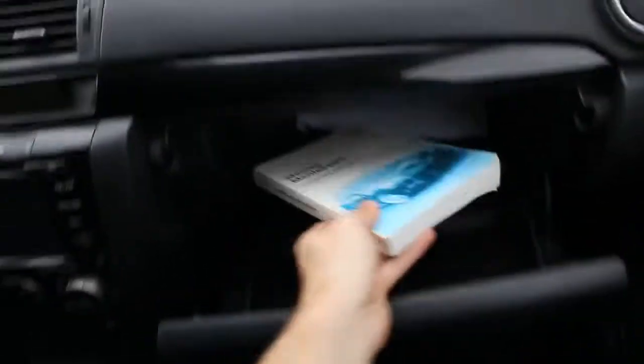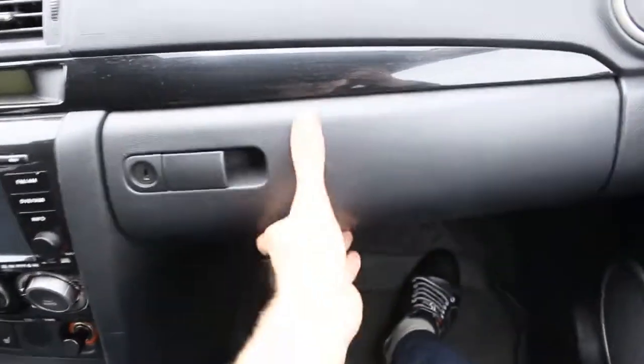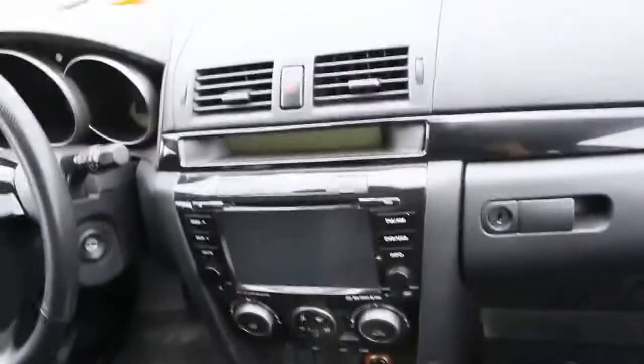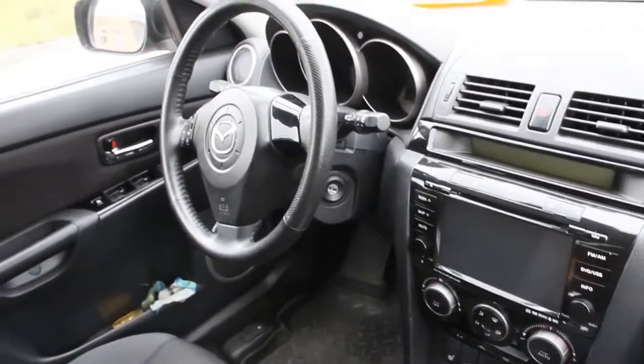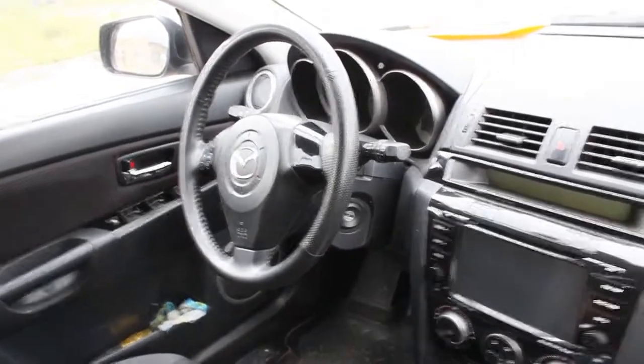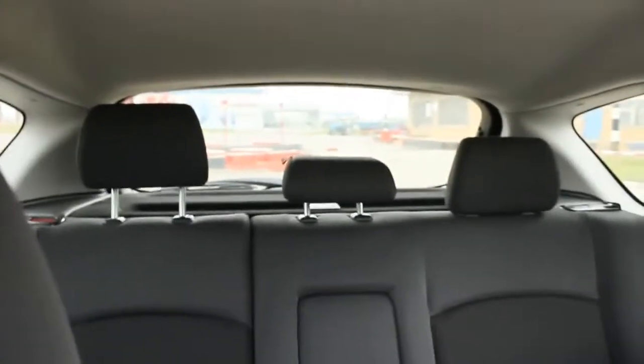MPS — that's the supercharged version of the Mazda 3. The MPS has around 260 horsepower under the hood, and it's only front wheel drive. Insane.